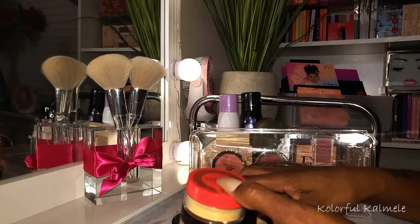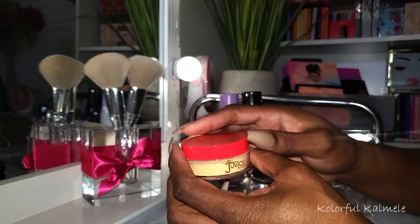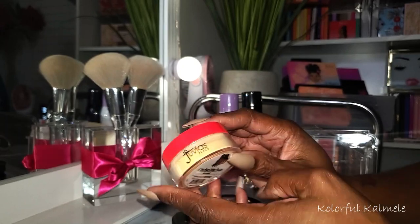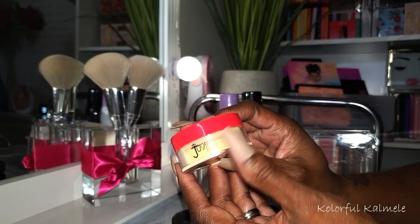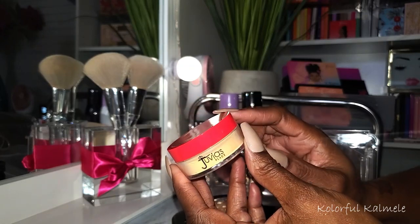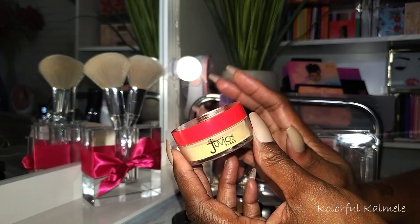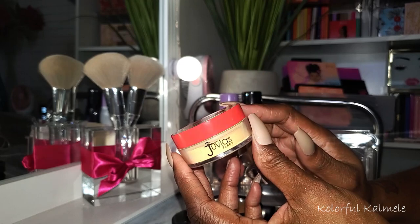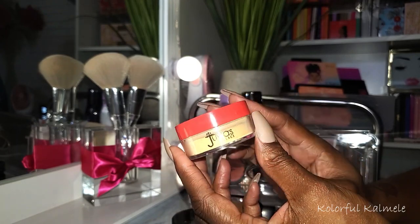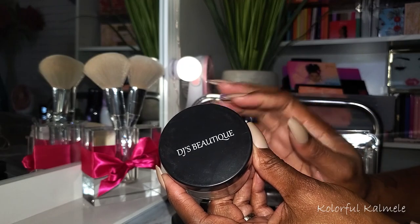Let's talk about some powders - I have a lot. I chose the Juvia's Place loose powder in the shade Kalahari. You guys remember me calling this Calamari - I could not stop laughing. It's a nice banana type shade but I don't like this stuff. My first impression - it really left my under eyes dry and crepey, it made me look even older. So this will be going back. Since that one didn't work I needed a replacement and grabbed my DJ's Unique Boutique powder.